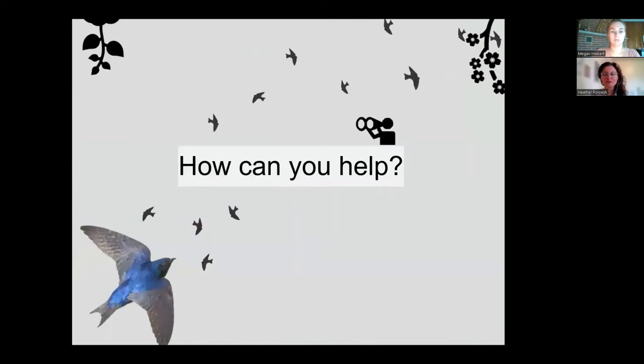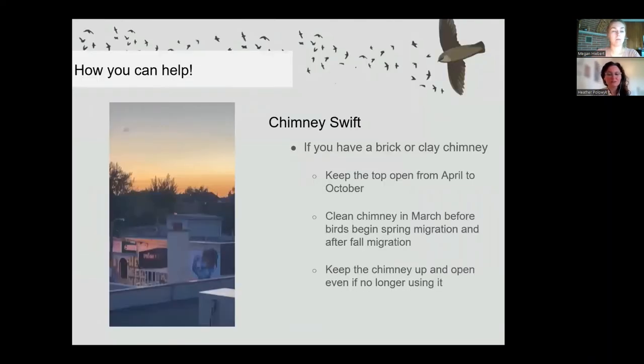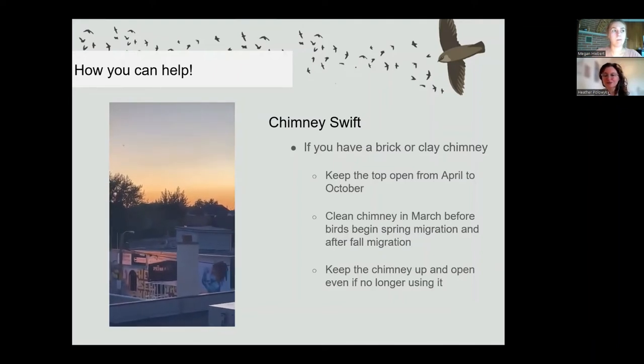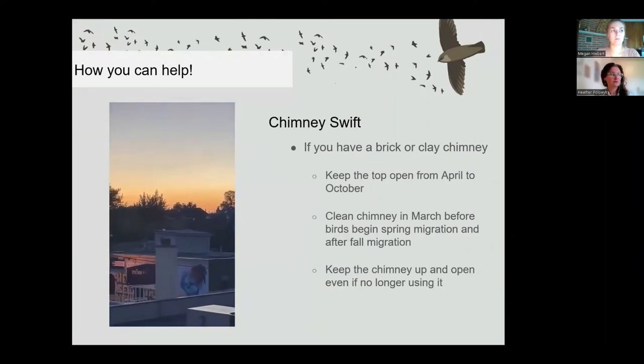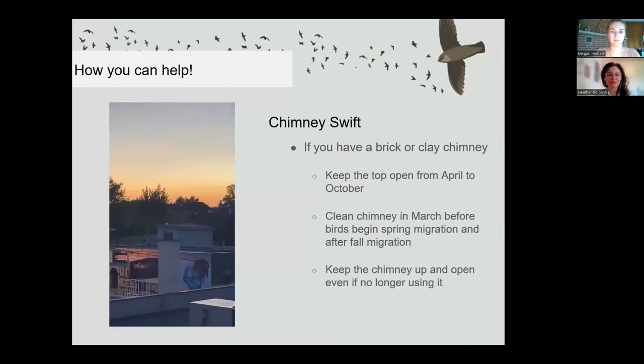How can you help these birds? For chimney swifts, if you have a brick or clay chimney, help provide nesting and roosting habitat by keeping the top of your chimney open from April to October. Try to clean your chimney in March before spring migration and after fall migration ends. If you're renovating and thinking about getting rid of your chimney, consider leaving it up and open for birds. And if you live in an area with lots of chimneys, look up at dusk — you might find a nest or roost site we don't know about yet, like this video of a completely unexpected chimney swift nest in downtown Toronto this summer.